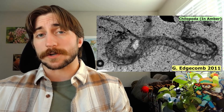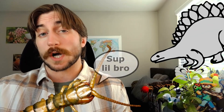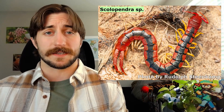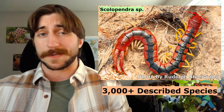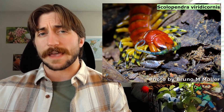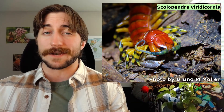Centipedes are an ancient group of arthropods with a fossil record stretching back 400 million years. For reference, dinosaurs appeared around 200 million years after that. And they've diversified quite a bit in that time. Chilopoda contains over 3,000 described species, and that's believed to be a small part of their total global diversity. And while most centipedes are going to be found in the tropics, Chilopoda has a far-reaching distribution across every continent outside of Antarctica.